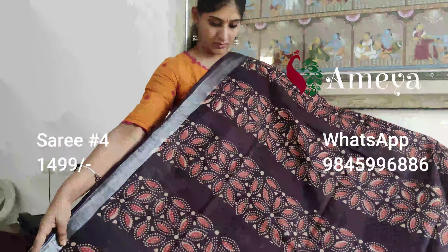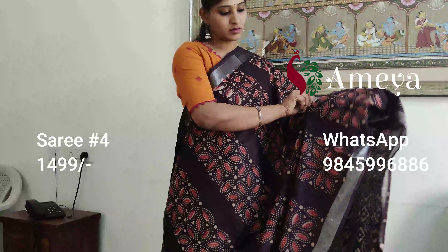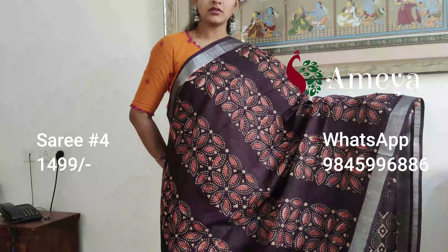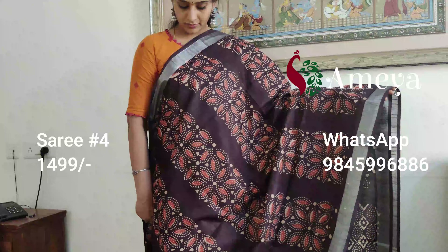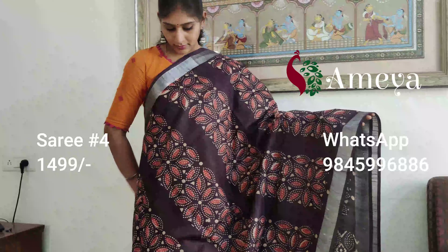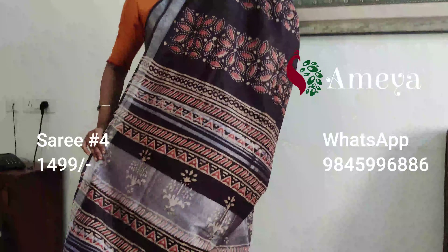Saree number four is an ajrak printed saree — it's got a beautiful coffee brown color with vertical panels all over the body of the saree. You can see these floral vertical panels all over the body. It's got silver zari lines on both sides.